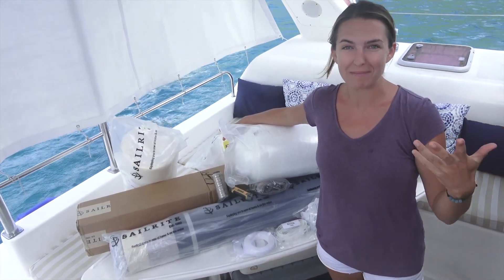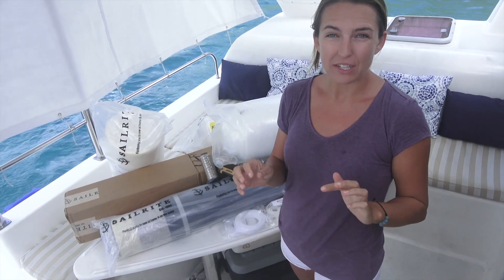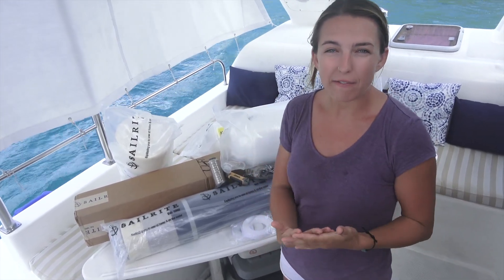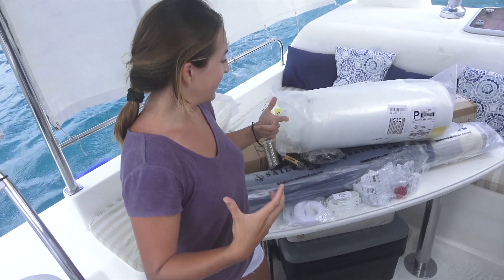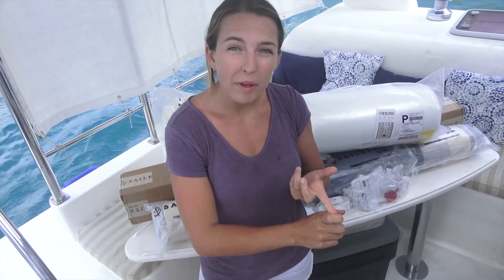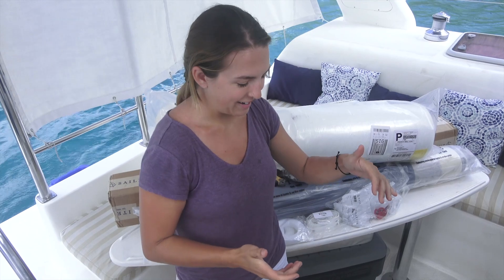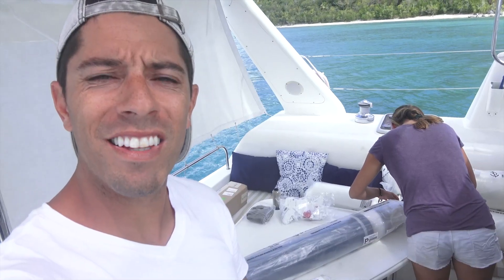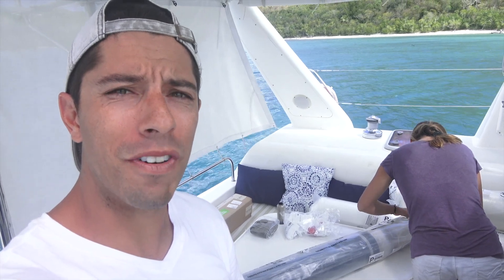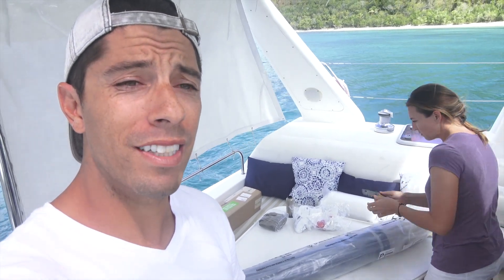Our incredibly generous anonymous donors wanted us to pick what was going to go into our boat. They said, 'Go on the Sailrite website, look at fabrics, think about what you want.' So this is basically everything that we found that we wanted for our boat. What you're looking at is cockpit cushions, a shade awning for the cockpit, settee cushions and covers, pillows, new covers for those funny wedges we use, and curtains. We're going to start with the shade cover, which is definitely going to change the game for us — not being able to hang out in the cockpit because the sun is blasting you takes away like half of your floor space.